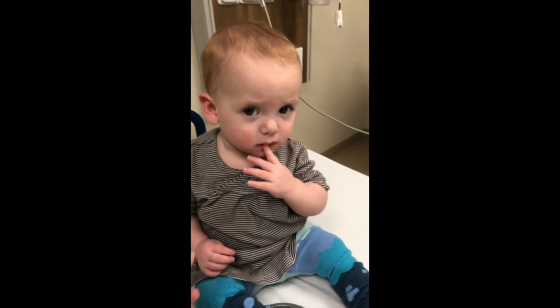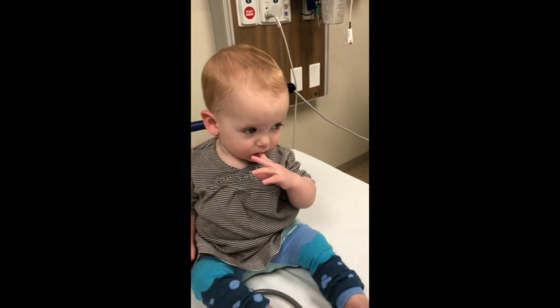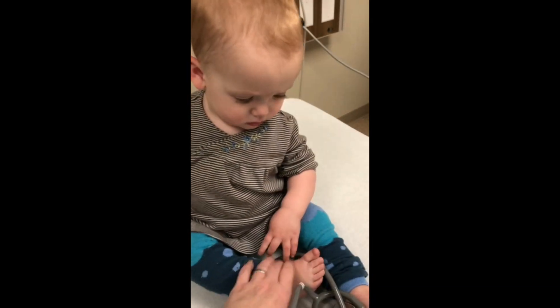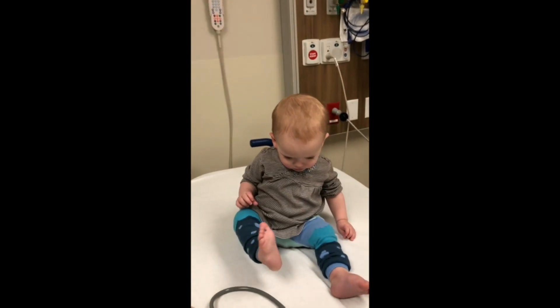We are waiting to get our IV, and then Mama gets to put on scrubs and go with her back to the MRI. They gave her something to play with. This is like where they do sedation.